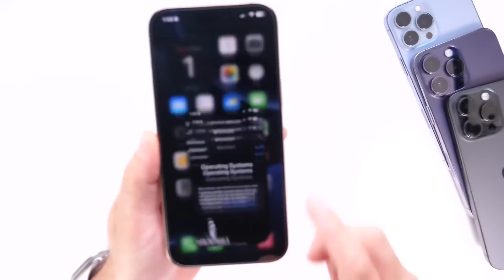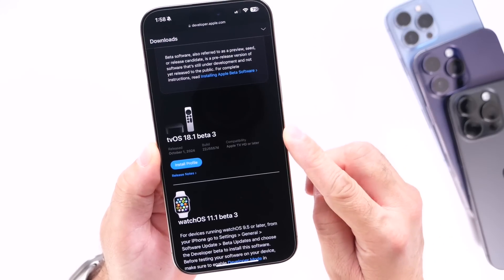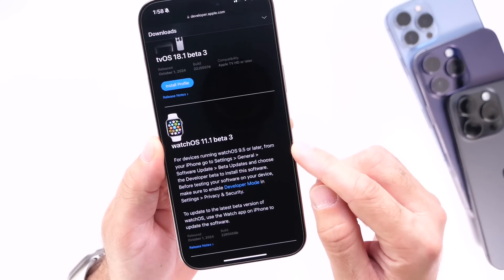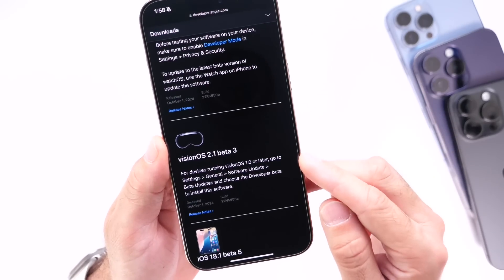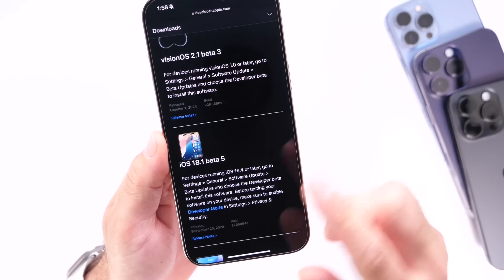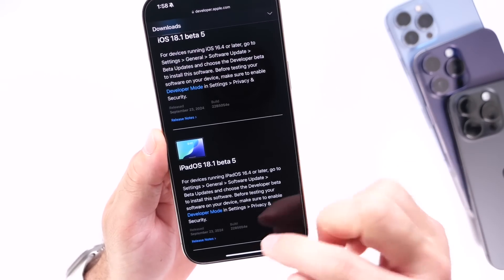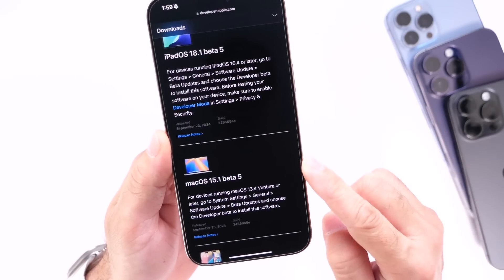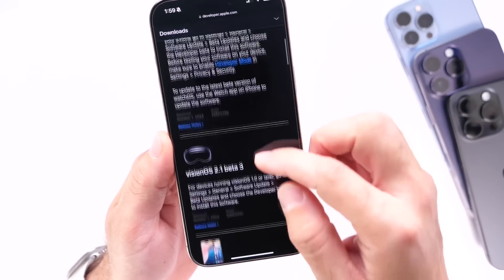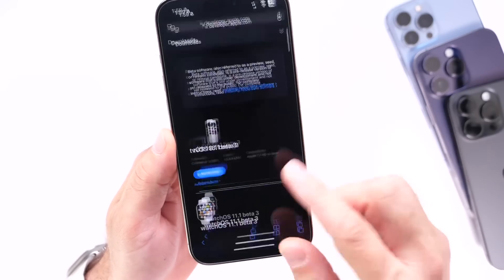Jumping into Apple's developer portal — Apple today released tvOS 18.1 beta 3 for the Apple TV, watchOS 11.1 beta 3 for the Apple Watch, and visionOS 2.1 beta 3 for Apple Vision Pro. But we did not get a beta for iOS 18.1, iPadOS 18.1, or macOS 15.1. Three betas for tvOS, watchOS, and visionOS, but nothing for iOS, iPadOS, or macOS — which is quite interesting.